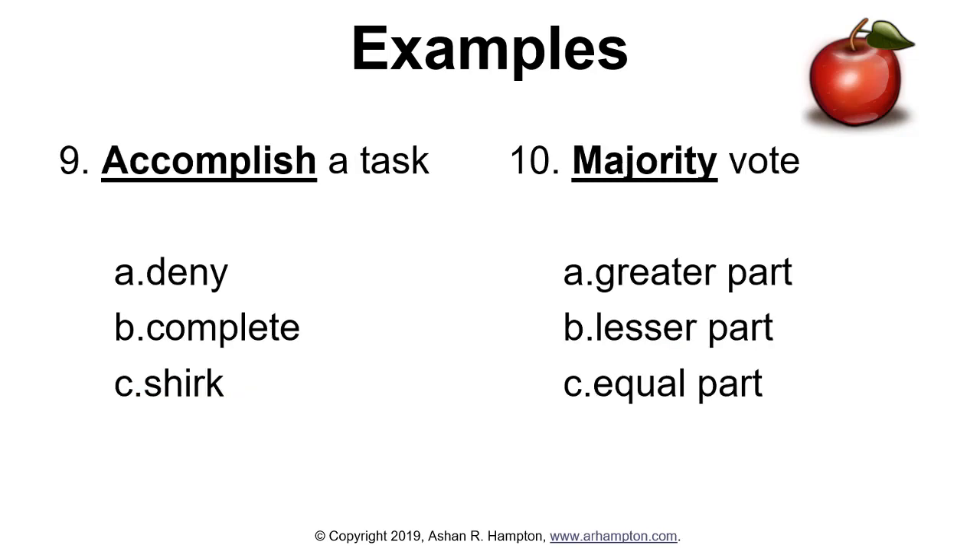Number nine: accomplish a task. Does that mean deny, complete, or shirk? Number ten: majority vote. Does majority mean greater part, lesser part, or equal part? For number nine, the answer is B, complete — accomplish means complete. For number ten, majority means a greater part, so the answer is A.